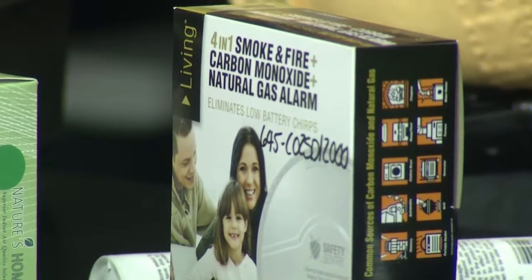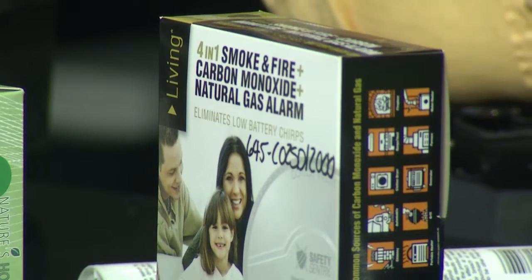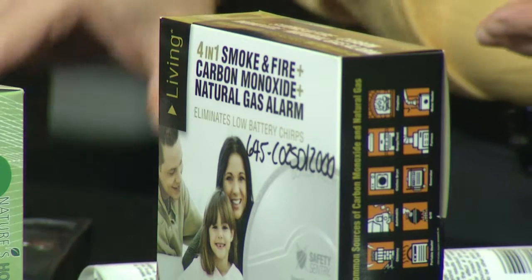Also, carbon monoxide detectors are important. If you have a technician out, make sure they're going to check your furnace for carbon monoxide — we use a sensor like this to check for it. If we find some readings, we'll use a video inspection system to look inside that furnace to really see if there's a crack in the heat exchanger. Those micro cracks are very important to check, because carbon monoxide is a silent killer.